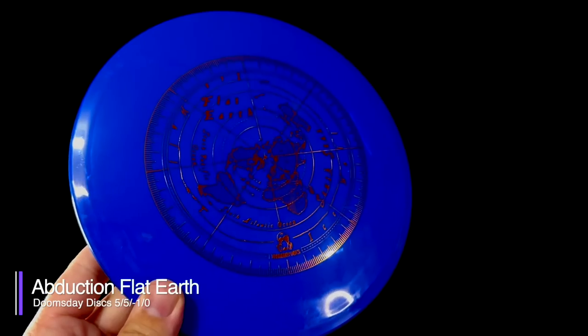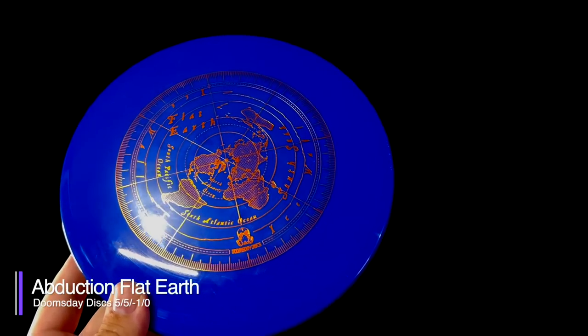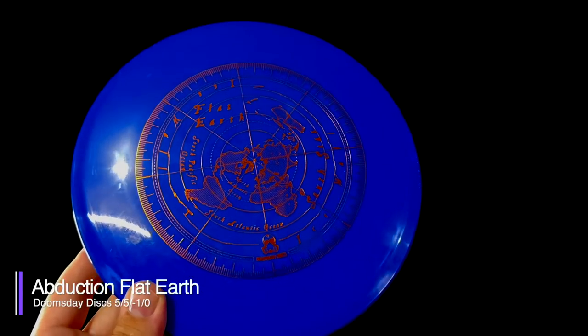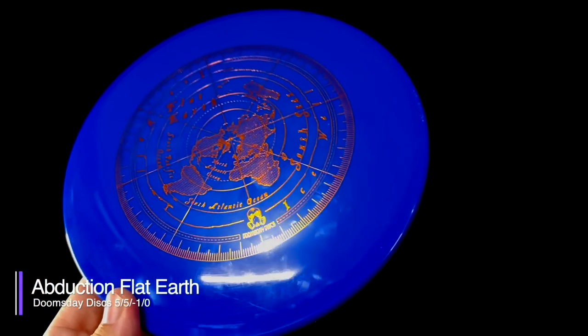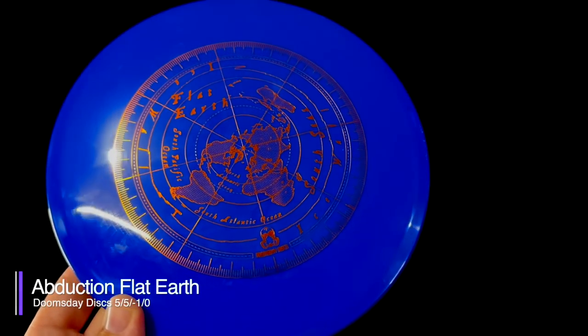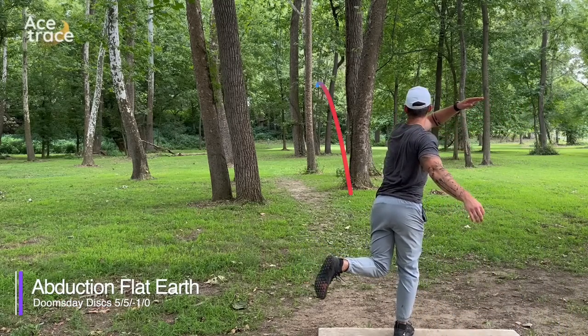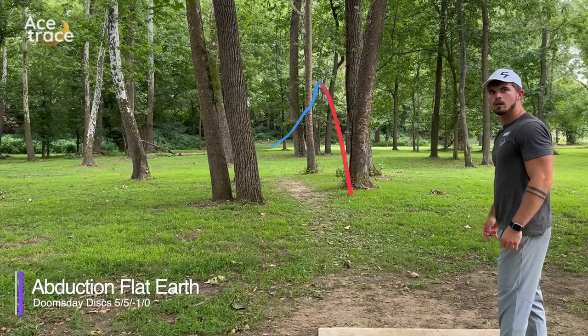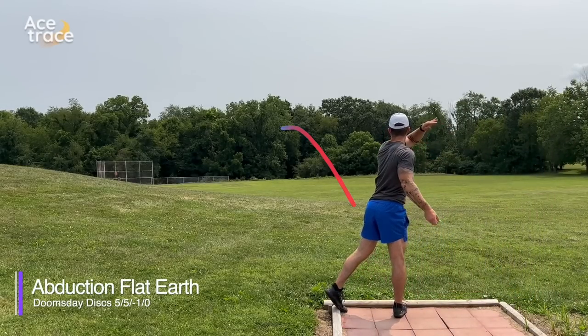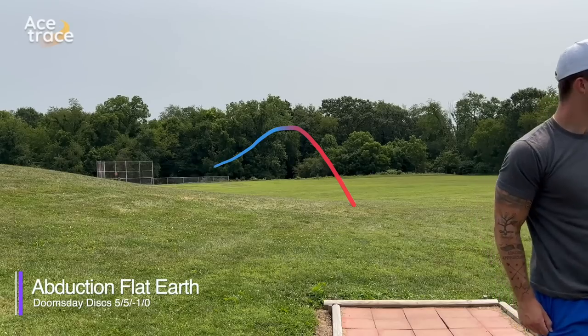Next, let's take a look at a disc that actually is approved by the PDGA: the Flat Earth. The Flat Earth was one of Doomsday's first two discs approved by the PDGA — it was approved on the same day as the Plague in April 2022. Our Flat Earth is in Abduction plastic, which is an opaque blend and feels a little bit like Star plastic from Innova, but maybe just a hint softer. With flight numbers of 5-5, negative 1-0, you might expect the Flat Earth to be a fantastically straight midrange, but in our testing it seemed more likely to hold whatever line you put it on. If you put it on hyzer, it would hold that hyzer. We would rate the Flat Earth with a 0 turn and a 1 fade.